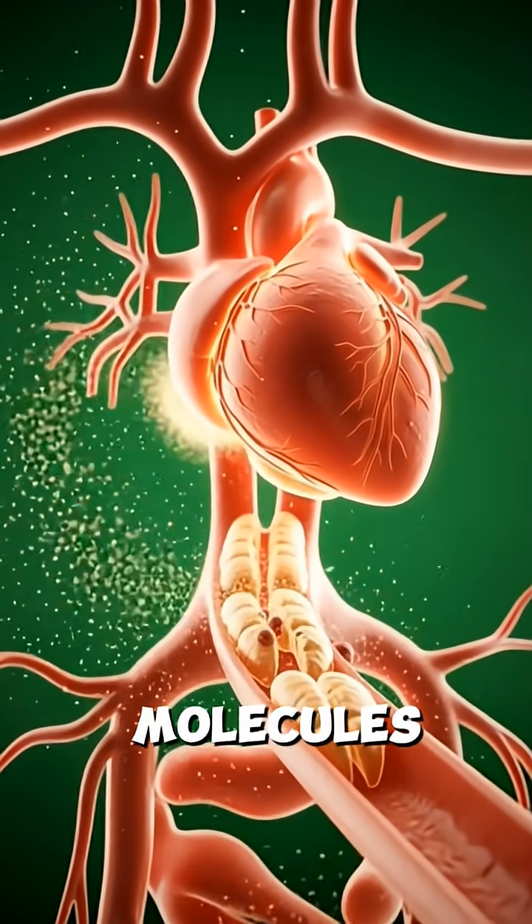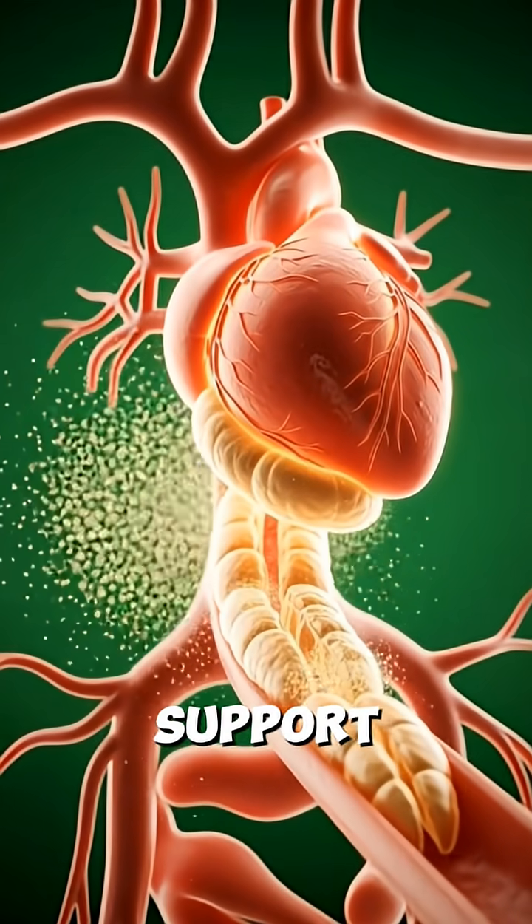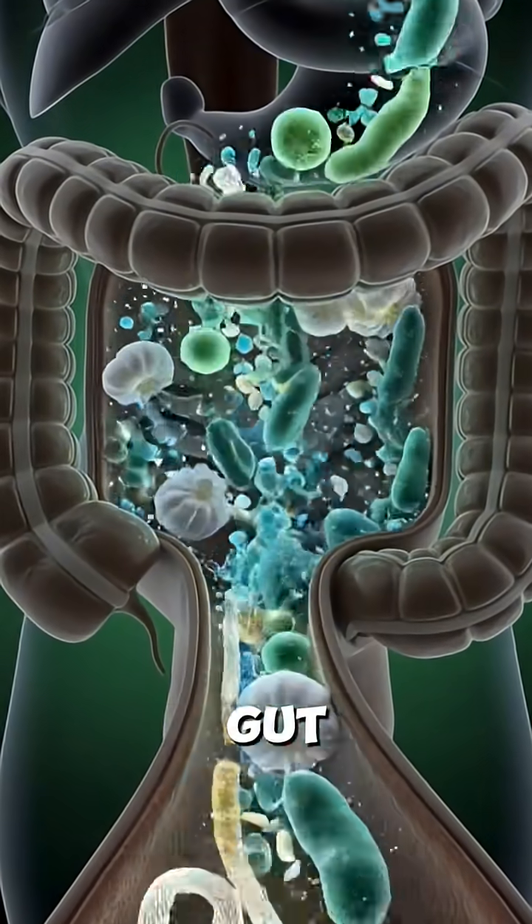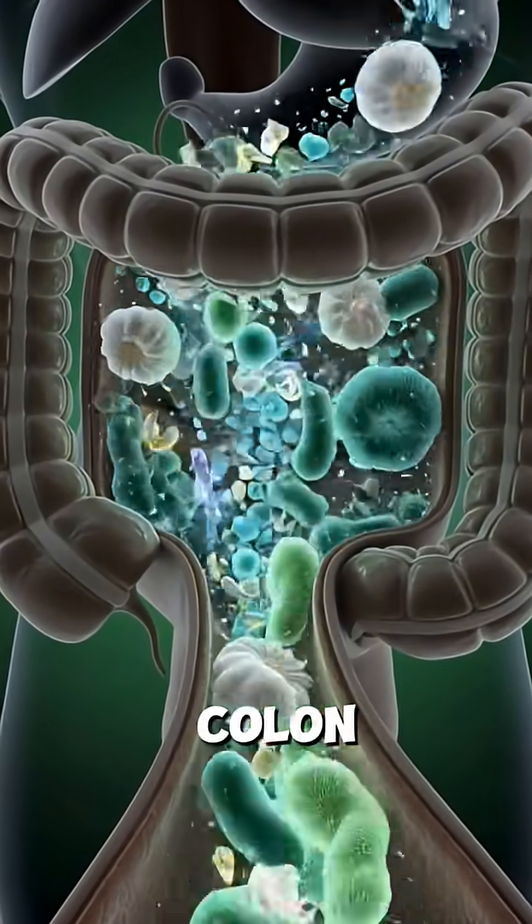These active molecules relax blood vessels, support the heart, energize immune cells, fight inflammation, and feed good gut bacteria while cleansing the colon.